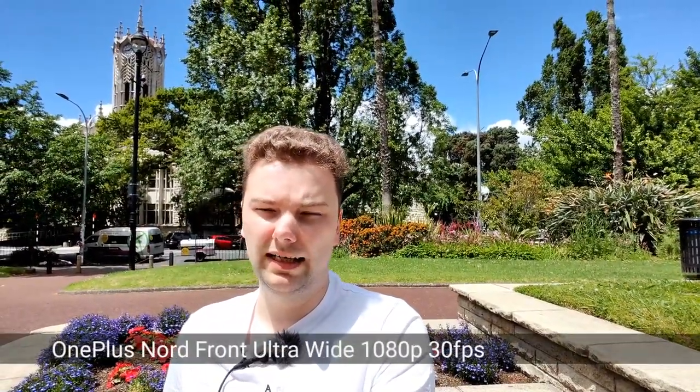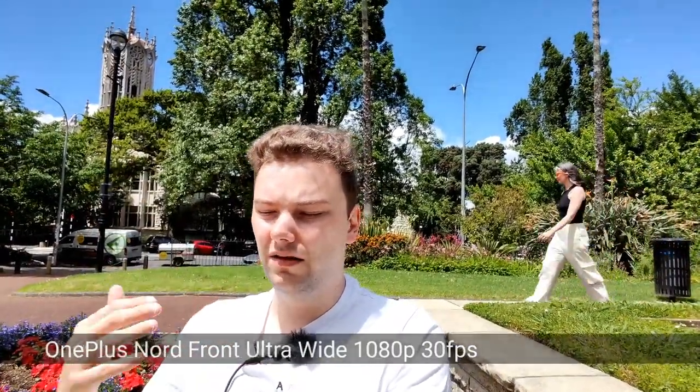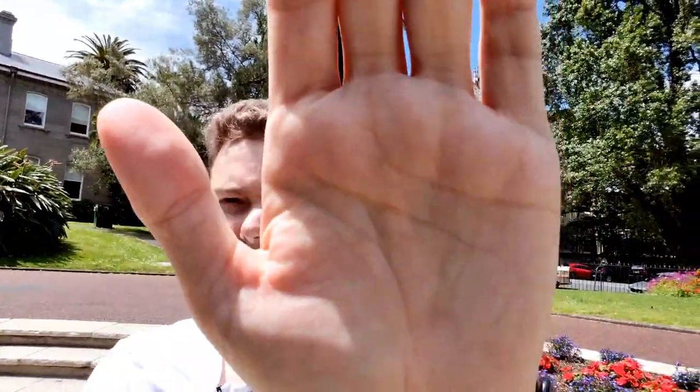Now I pause and switch to the ultrawide angle. The ultrawide angle has a slightly softer image, but in these lighting conditions you probably won't notice it. It doesn't have autofocus, so if I put my hand in front of it, it will not focus. In general this camera is very good for vlogging because of its ultra-wide field of view. Dynamic range is not as good, but in bright lighting conditions you'll have no problems vlogging with the OnePlus Nord's ultrawide front-facing camera.